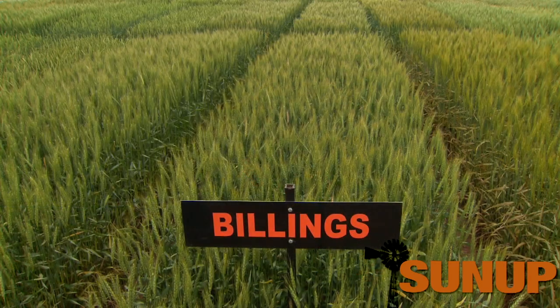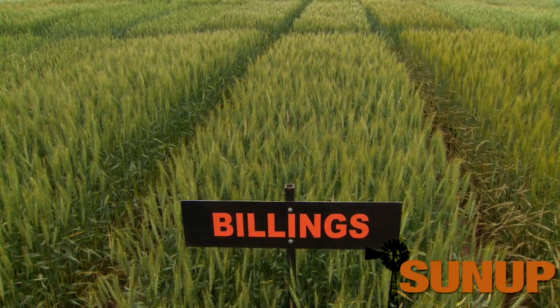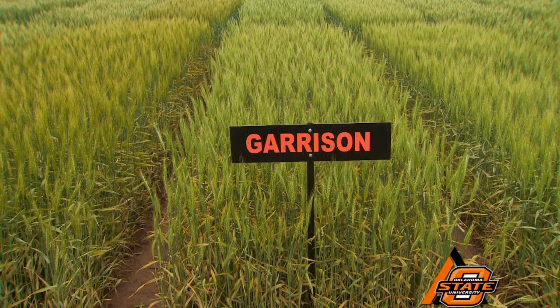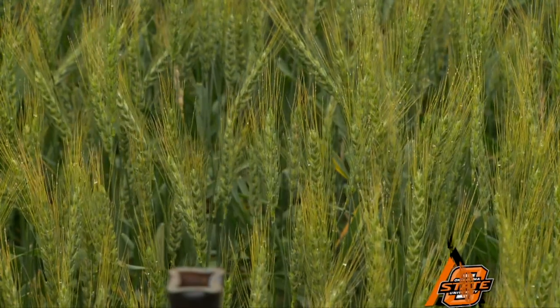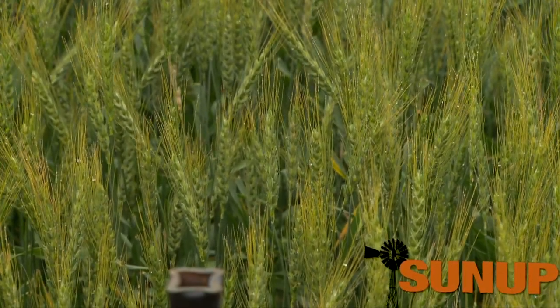There are some varieties out here — Billings being an example — that the disease really hasn't affected much, and I don't look for much response at all. Then we have other varieties, Peat or Garrison being an example, where I expect to see a very large response, maybe 20% or 25% increase in yield for using a foliar fungicide. Who would have thought there would be that much difference? That's certainly catching a lot of our producers in Oklahoma this year.